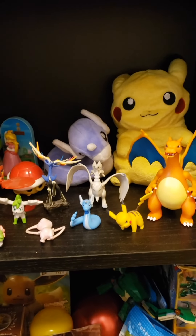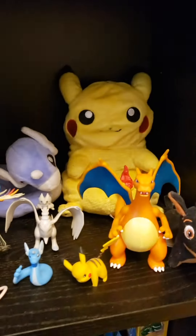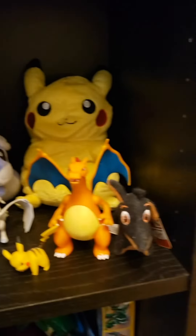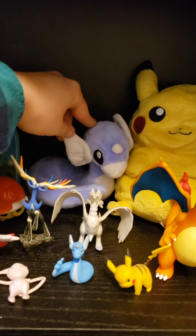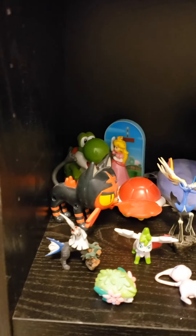This Pikachu goes into a Pokeball — it has a seam at the back and you can turn it inside out so it goes into a Pokeball. I've had that for like 20 years. This Dratini came from my best friend when she went to Japan, from the Pokemon Center in Japan.